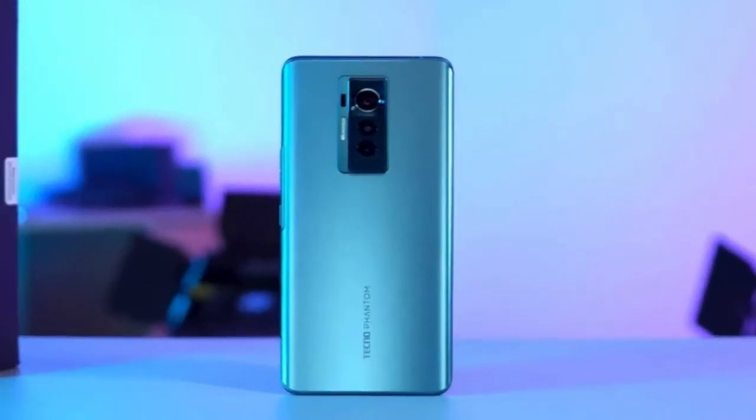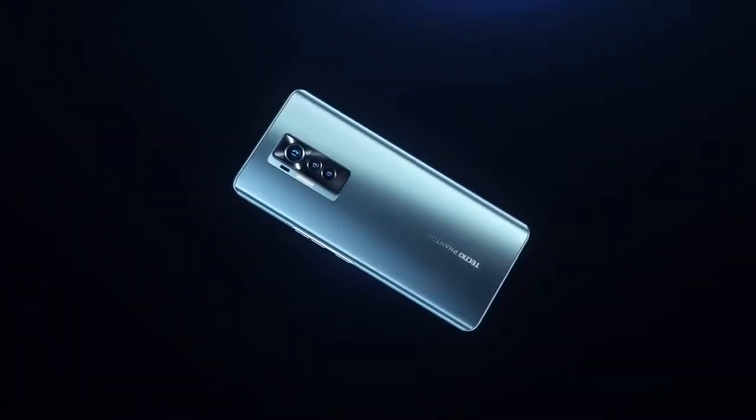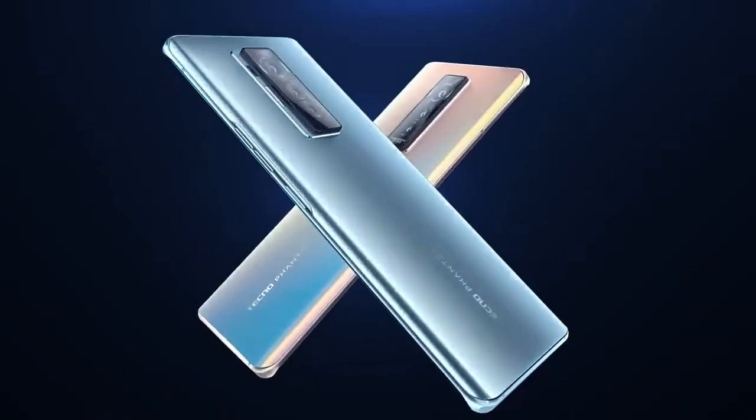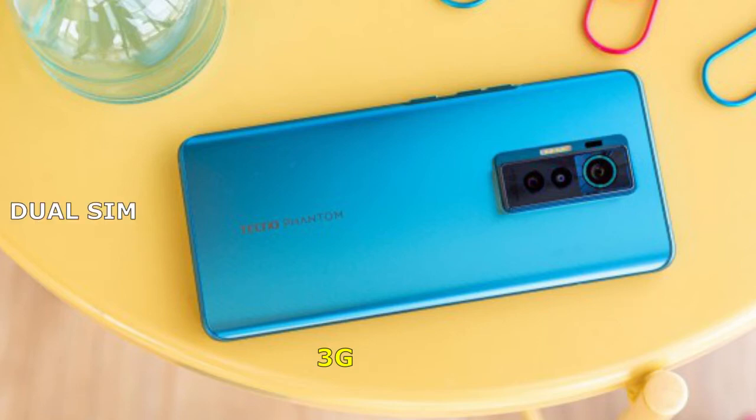Honestly speaking, the Phantom X is a very good looking phone with 6.7 inches of wide curved end screen which is fully glass plated all around. Nothing really new here for network connectivity — same 4G band, which is a bit improved, and available 3G and 2G bands, and also dual SIM compatibility.